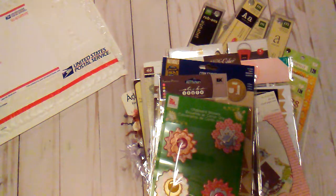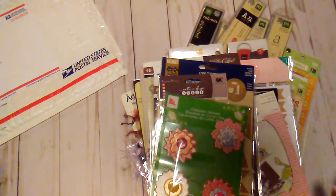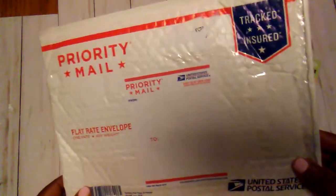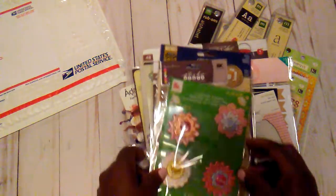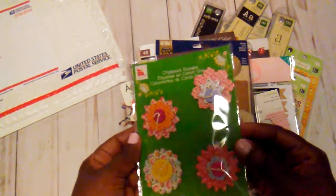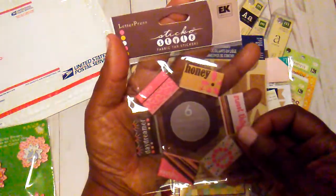Hello everybody, it's Rhonda and I have a destash. I'm asking $20 for this and it would be sent in a priority envelope — I think those are $8 now. So you can get it for $20 shipped. Payment would be PayPal, US only, family and friends.